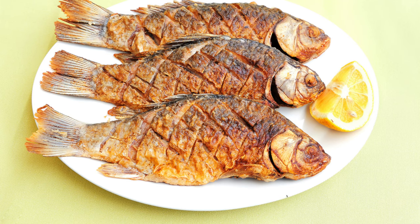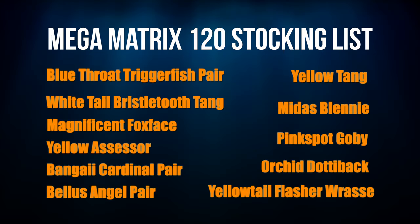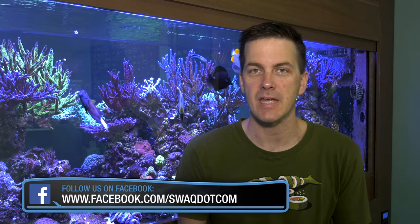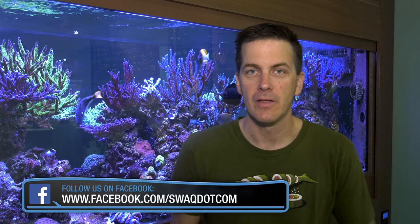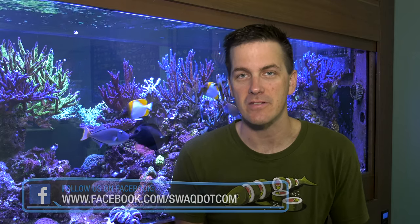Managing aggression can also be done by bringing fish in as groups. Tangs are a great example — some tangs don't like other tangs, specifically those in their own genus. For example, Acanthurus tangs don't like other Acanthurus, and Zebrasoma tangs don't like other Zebrasomas. If you're going to bring in multiples of the same genus, bring them in at the same time so the whole tank is new territory, as opposed to one already being there and claiming dominance. Naso tangs, on the other hand, don't care about other tangs at all.